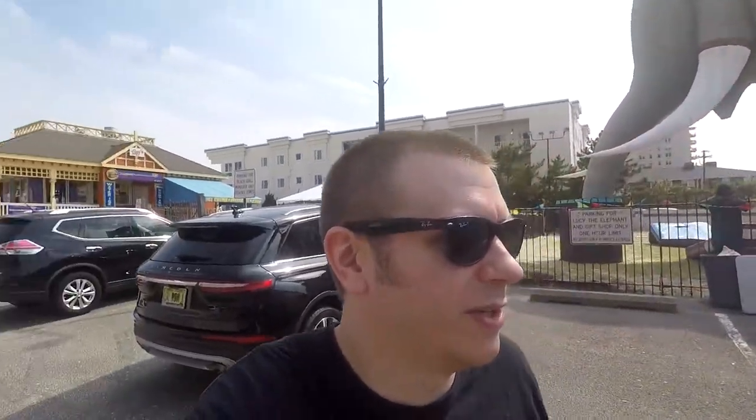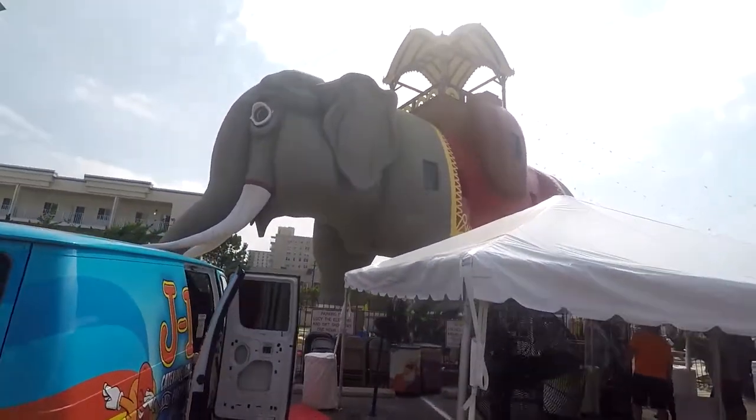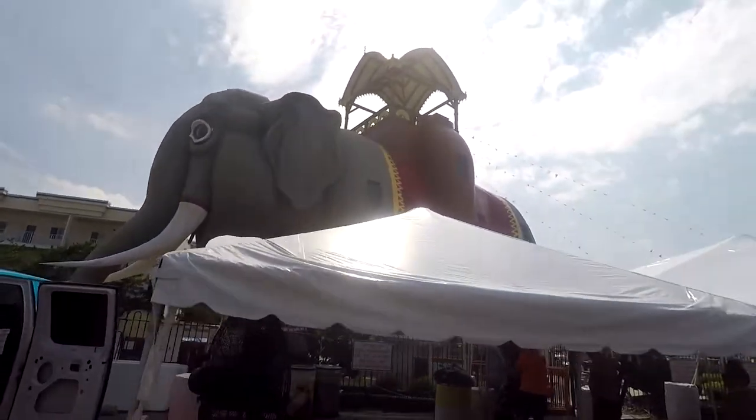I would like to come here and go inside sometime. It's just that today we want to get to Ocean City and do stuff there, so we don't really have time. But next time we're in New Jersey, we'll probably go and do the tour.